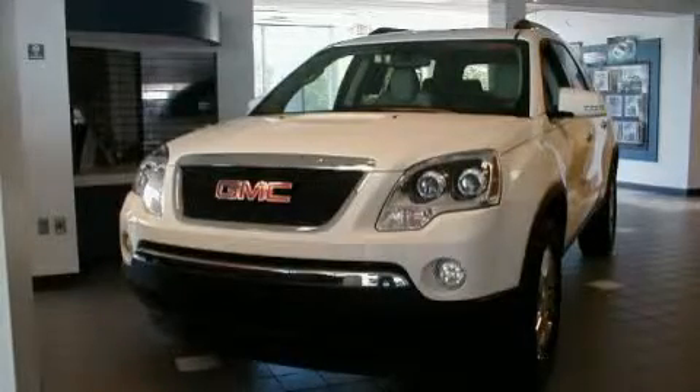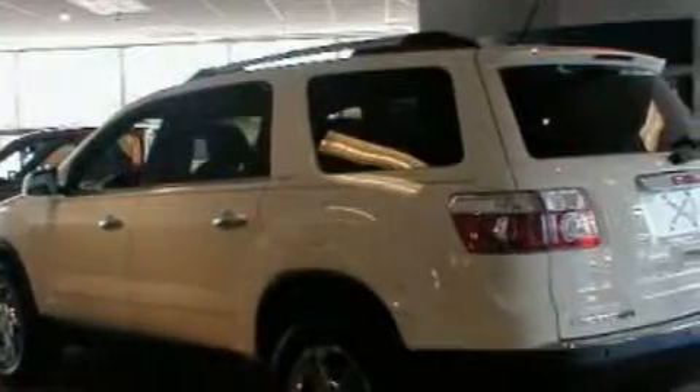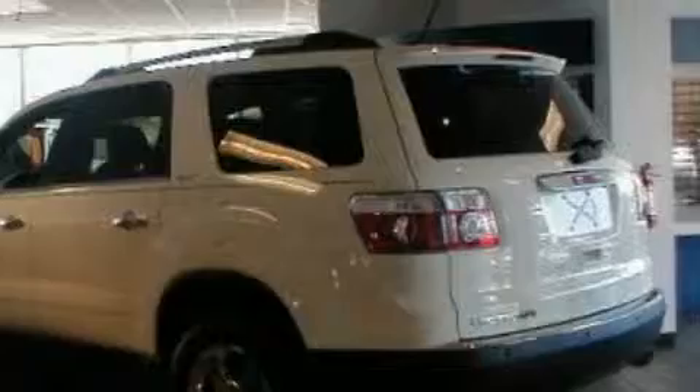This is a 2010 GMC Acadia, a drive-in shape that provides endless luxury. It has a 3.6-liter six-cylinder engine and an automatic transmission.